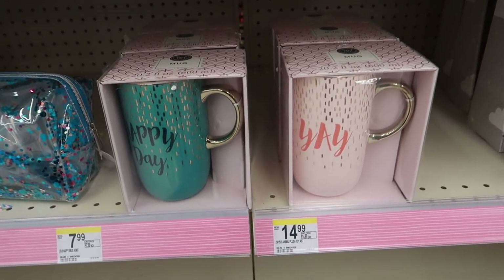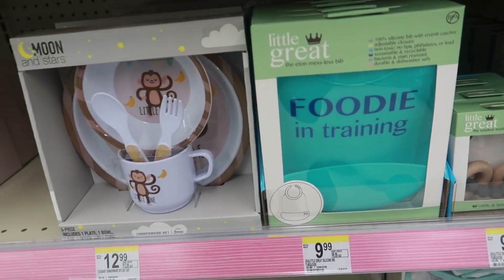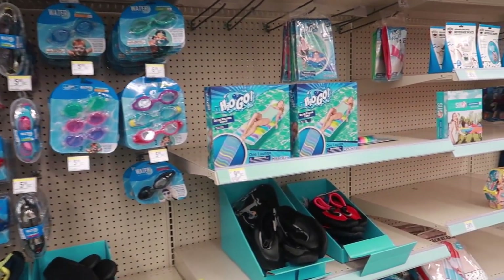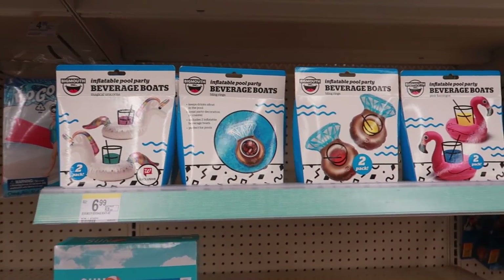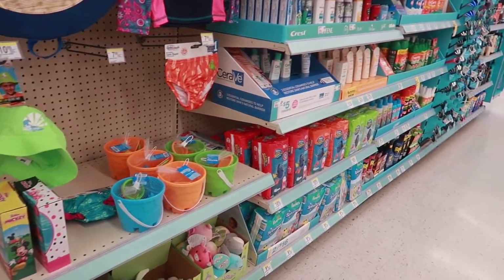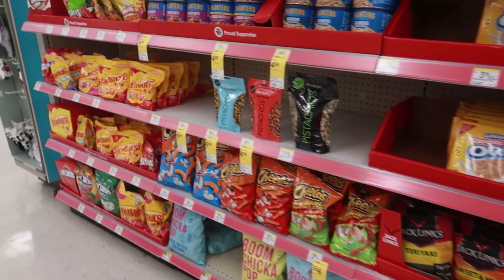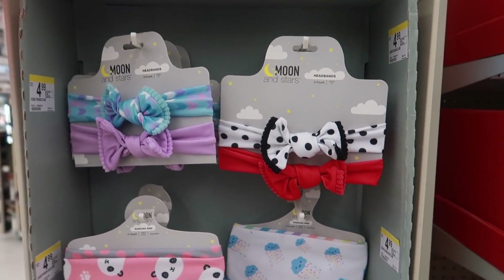There were a few more cups and other little things. Then there were some baby items, and of course a big summer section. This section reminded me of Five Below because it had similar stuff to what they carry. And there were Rice Krispies with spring colors. Okay, that's it — I told you it was going to be quick. I hope you enjoyed this and I'll talk to you real soon in my next video, bye bye!